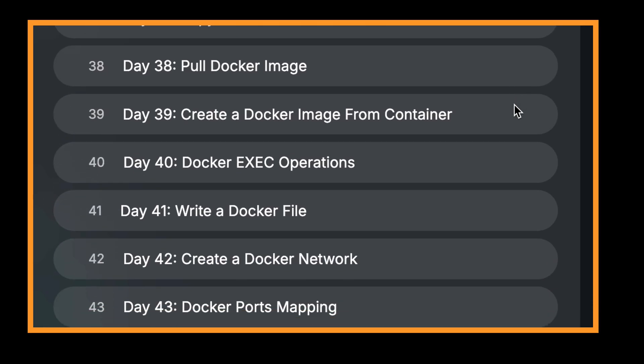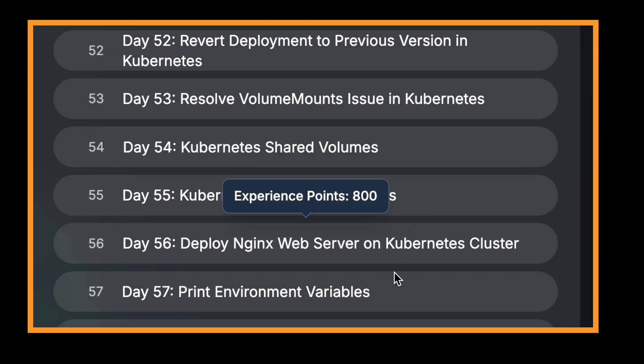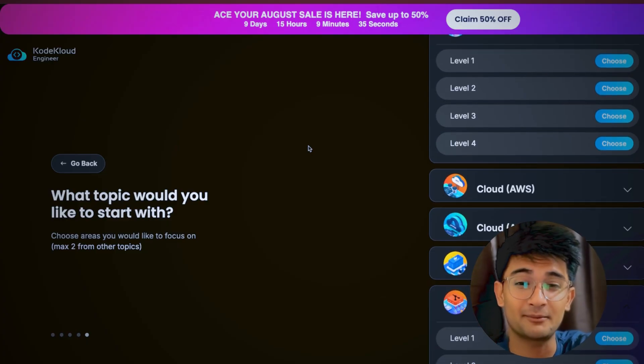From day 26 to 50, you will learn about Docker containers and Kubernetes. You will build Docker images, debug them, and deploy applications on Kubernetes. By the end of this phase, you will understand how containers and pods actually work.